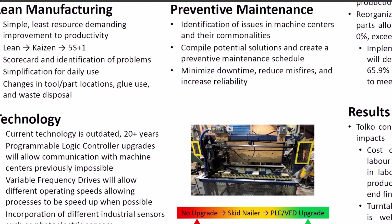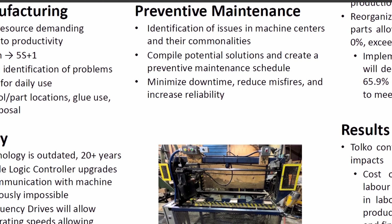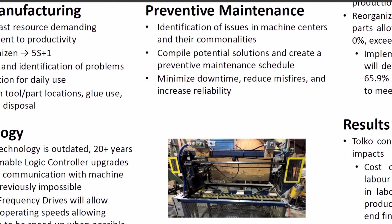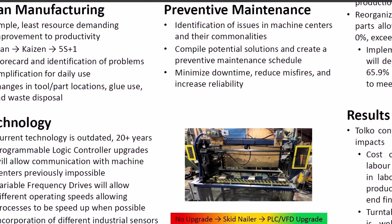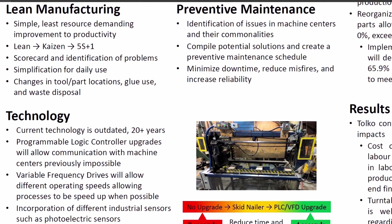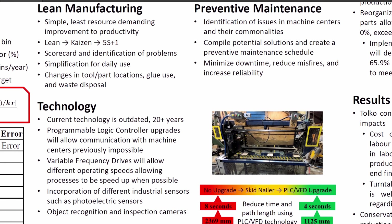Preventative maintenance focused on extracting information from a valuable source: the operators. By observing the operators, a list of issues was created. This list showed that many of the machine centers had the same issues. The most significant was Telco's in-house mounting system for handheld nail guns. These mountings showed rapid wear in a period of two weeks, which caused nail guns to lose air pressure and misfire. By implementing a preventative maintenance schedule, we streamlined the process by having repairs done on a regular basis before the guns started to misfire, therefore increasing production rate and reducing production error.